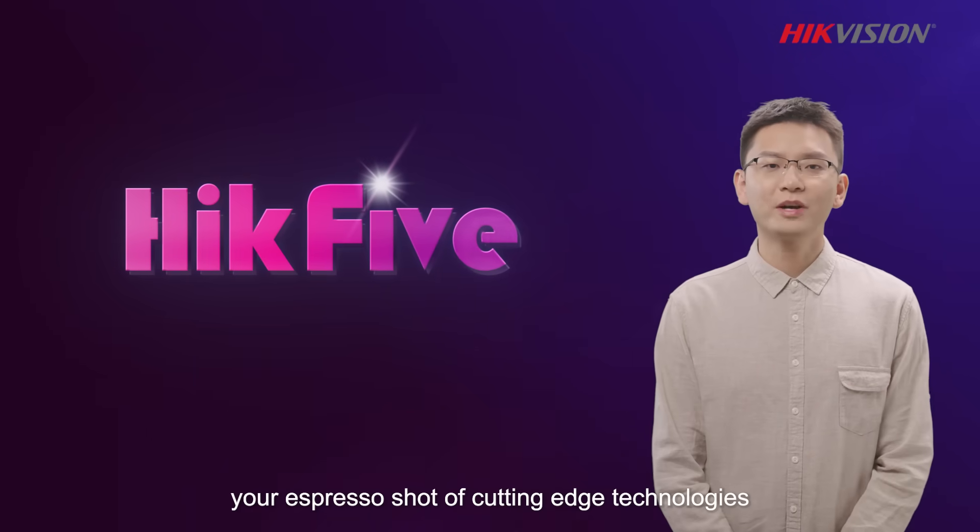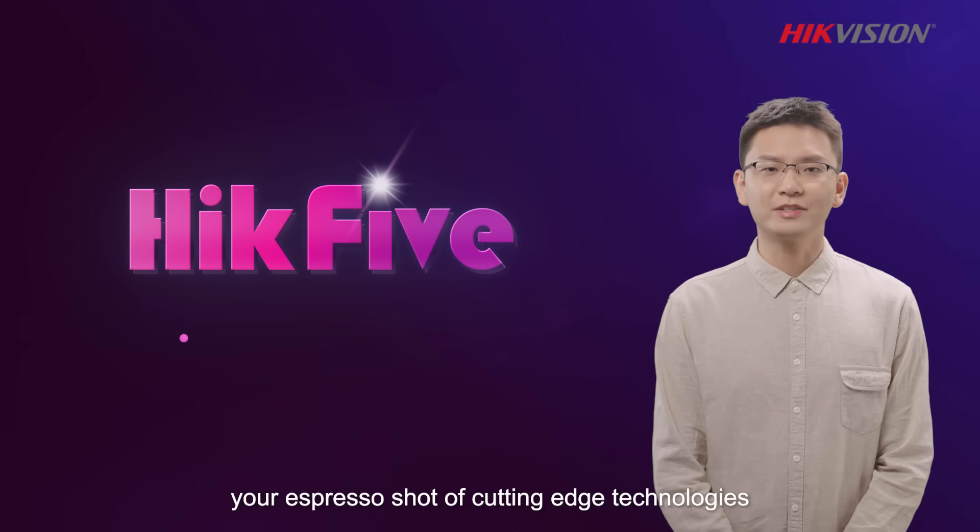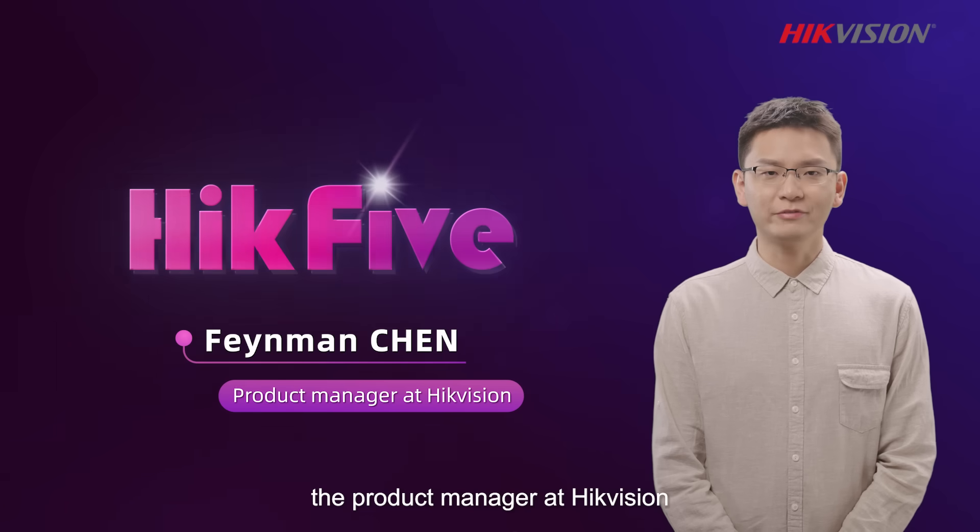Welcome to Hack5, your espresso shot of cutting edge technologies. I'm Feynman, the product manager at HackVision.